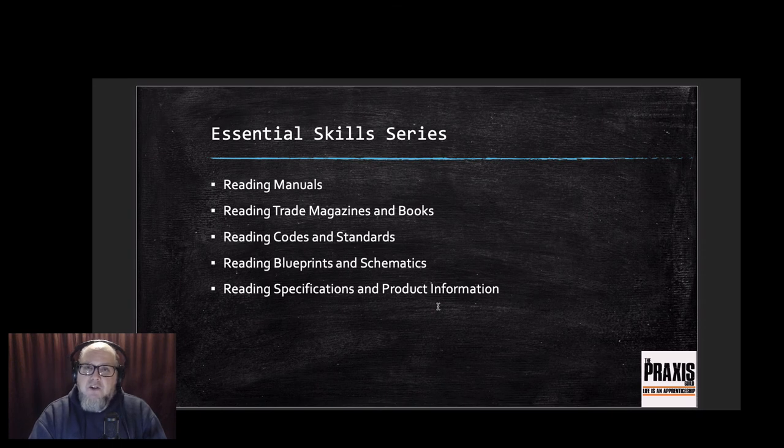To cap it all off, essential skills and reading encompasses reading manuals, reading trade magazines and books, and reading codes and standards. All of those things can be a little tedious and time-consuming, but they're massively important for your development and growth - not just as a tradesperson but as a person in general. These things will help you learn your trade and pass that knowledge on to the apprentices working under you one day.